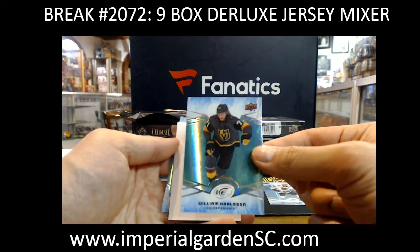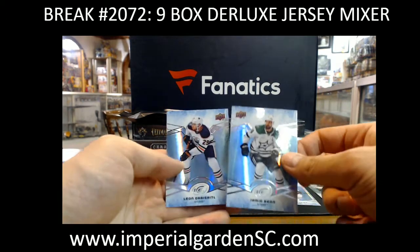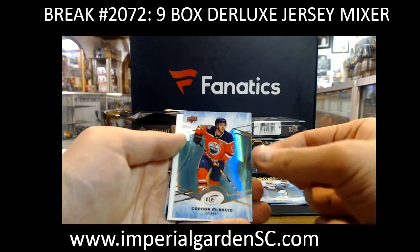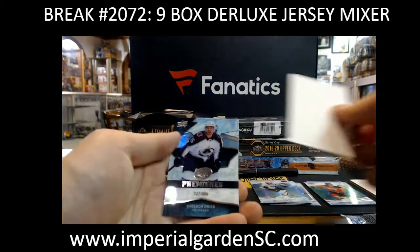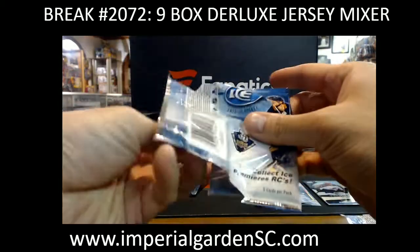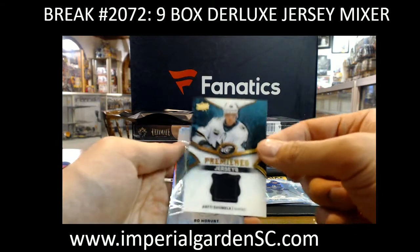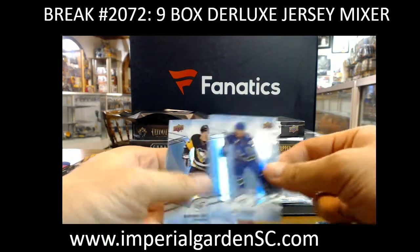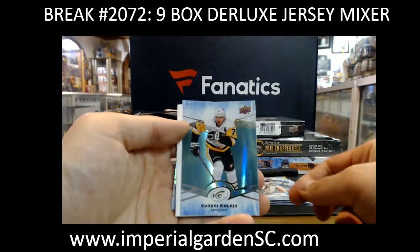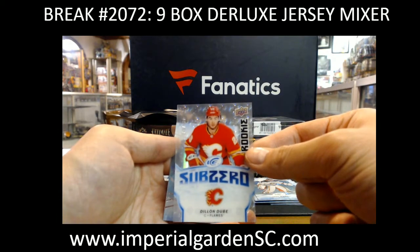William Carlson Green for Vegas, Sub-Zero Ryan Donato, Green Connor McDavid, and Sheldon Drys out at $9.99. Alex the Brewing Cat Green, Anti-Sumala Premieres for the Sharks, Green of Gino for the Penguins, Sub-Zero Dylan Dubay out at $9.99.